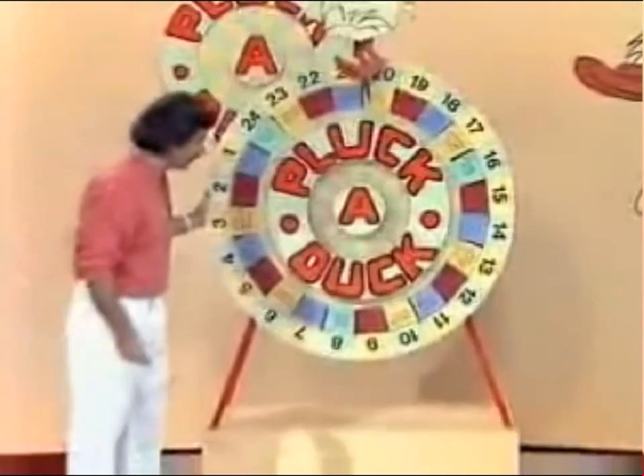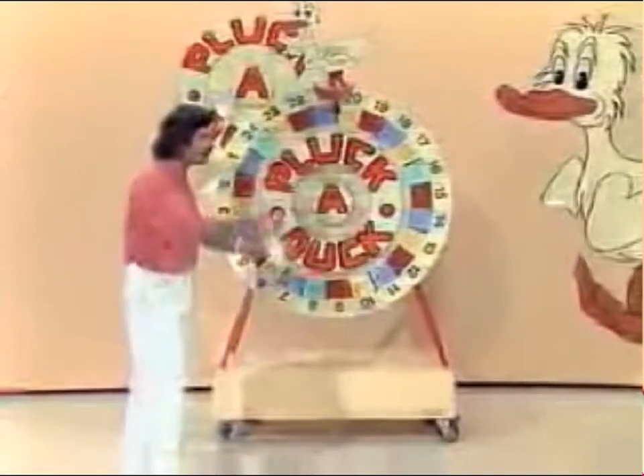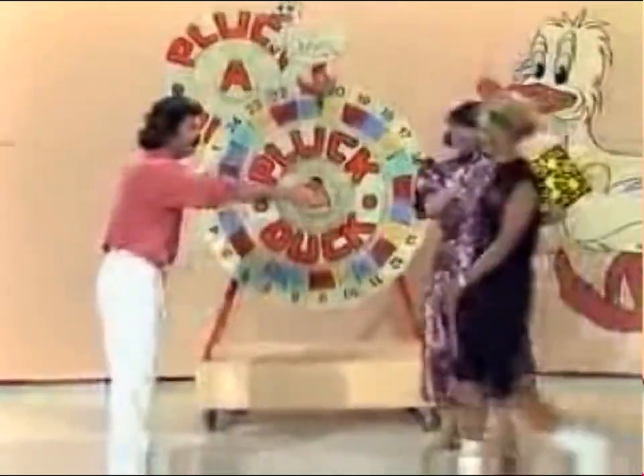The simplest way to explain Pluck-a-Duck is to play it — not explain it, just play it. And our first contestant — would you give a welcome to Julie, in the middle of the room!